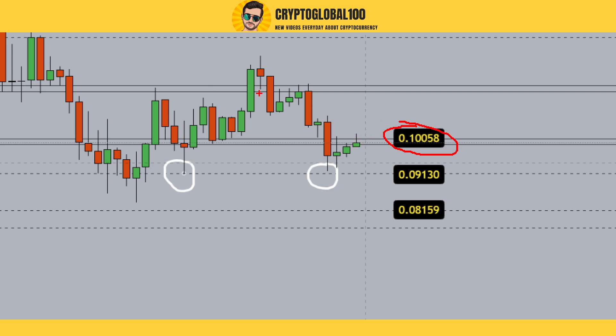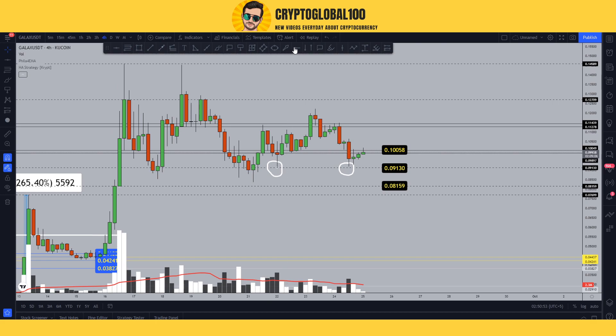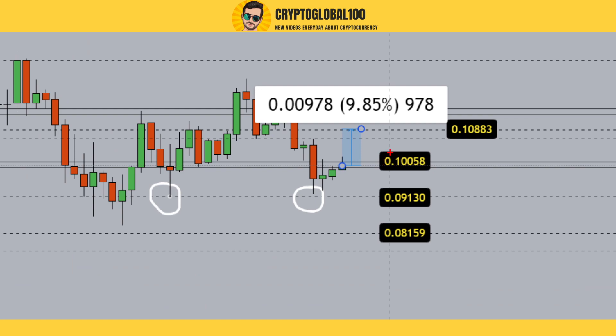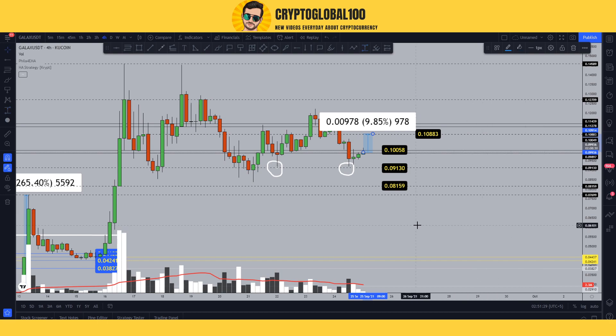What is expected: if it closes above 0.10058 then we might see the previous swing high level getting tested. If we break out, a move of around 10% is expected and we're going to hit the target of 0.1088. But if it gets rejected, then we're going to go down to 0.0913. This is the short-term price analysis of Gala coin.